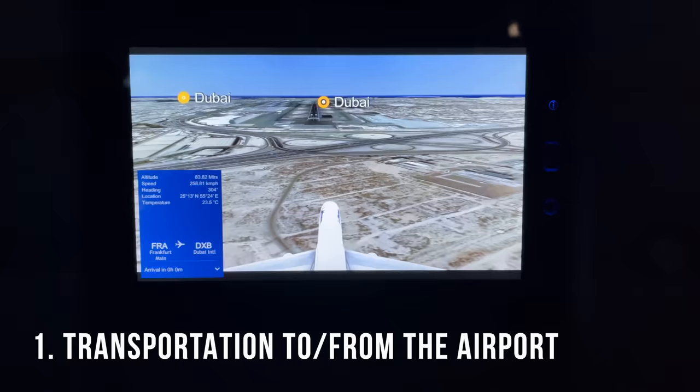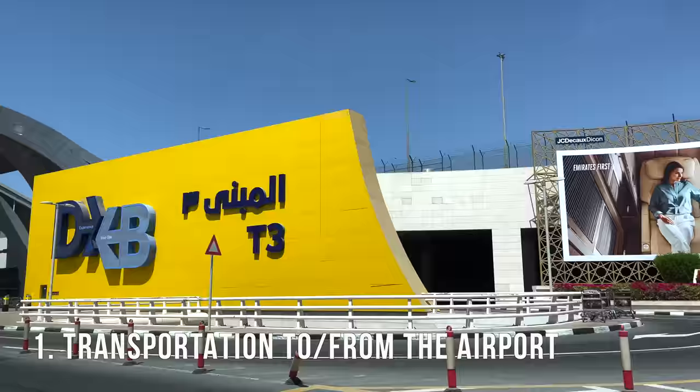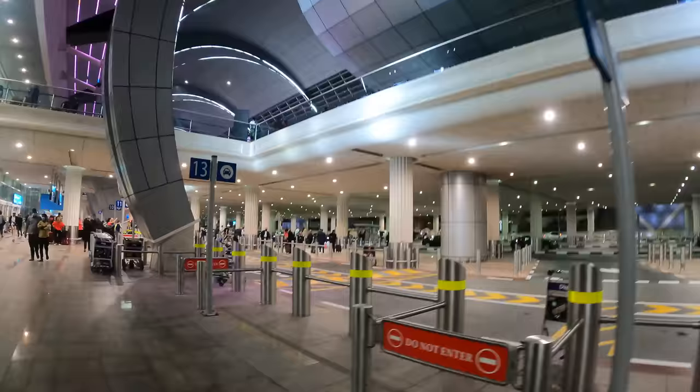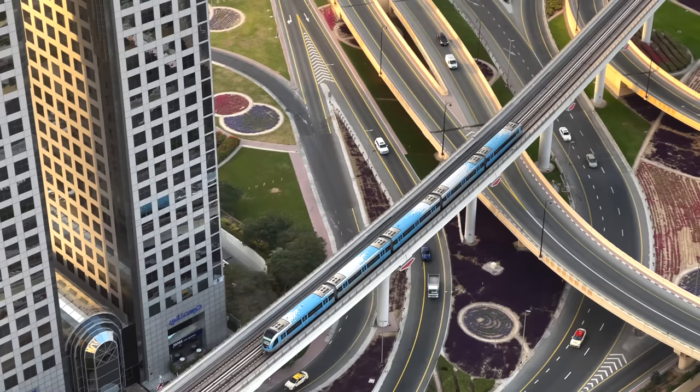The first thing I want to cover is transportation to and from the airport. You just arrived in Dubai and you've got to figure out how to get from the Dubai airport to your accommodation. There are three most common ways to do that.